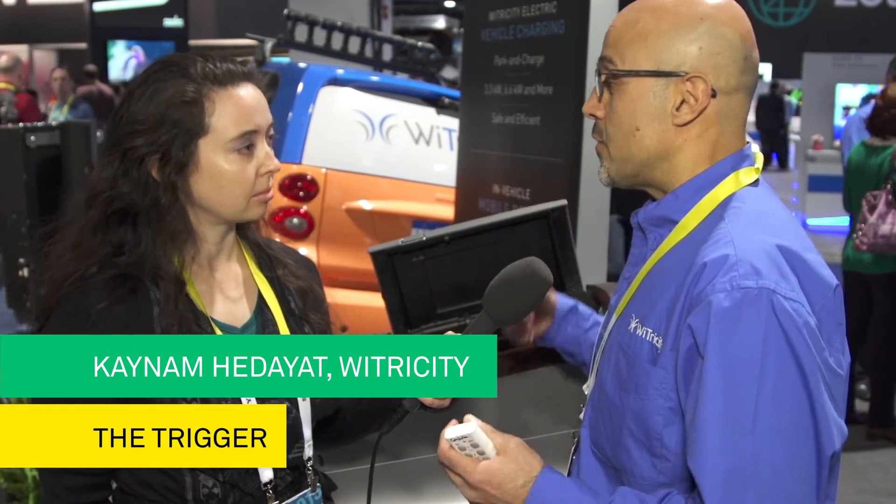In terms of applications, we have an agreement with Intel that the next generation of Intel laptops will have our technology embedded in it, and you can charge your laptops at about 20 to 30 watts wirelessly. We also have an agreement with Toyota, and we are demonstrating here with a vehicle that it can transfer up to 6.6 kilowatts of power wirelessly.